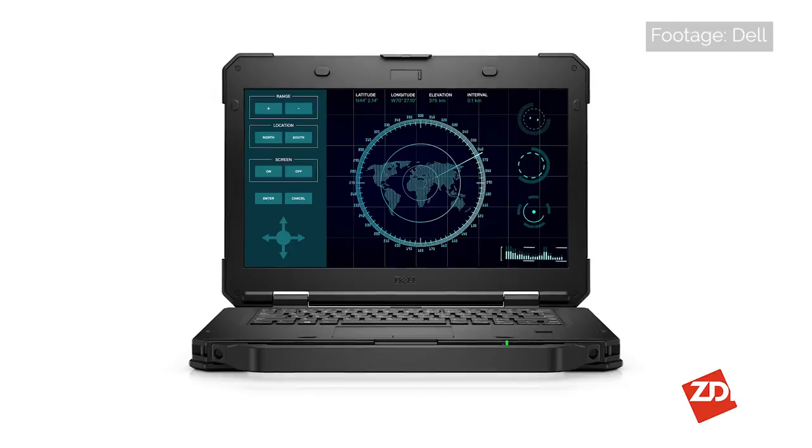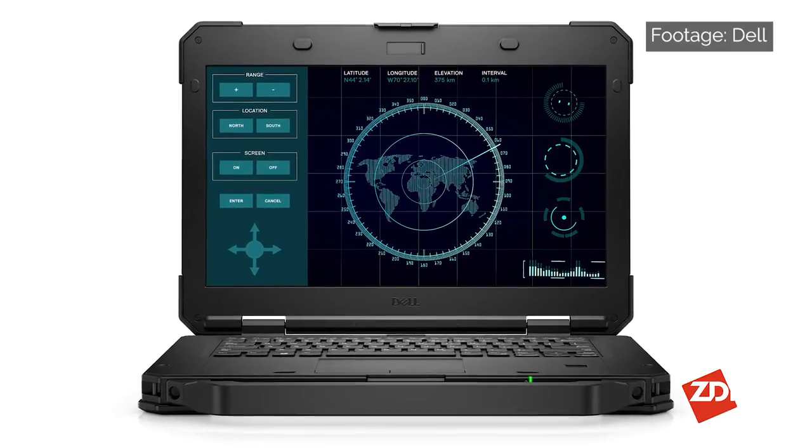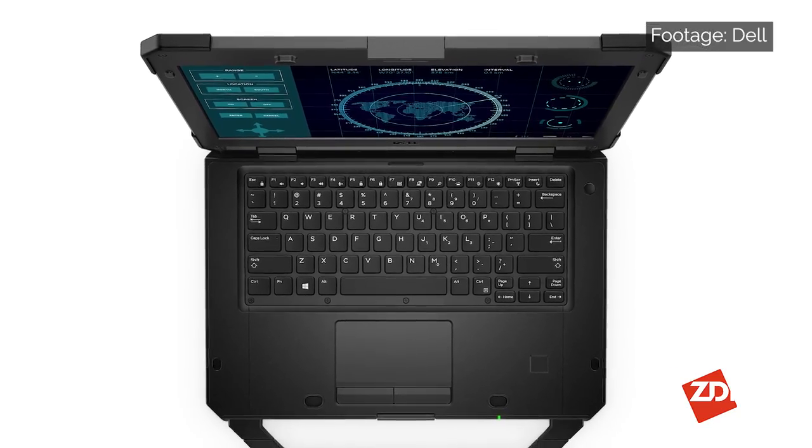Depending on your job, laptops are often asked to brave the elements — the outside, rain, sudden drops. We've made a category for you: best rugged device. The Dell Latitude 5420 Rugged is our pick, and comes in bulkier and heavier than mainstream devices, thanks to that extra protection for the screen and keyboard sections.